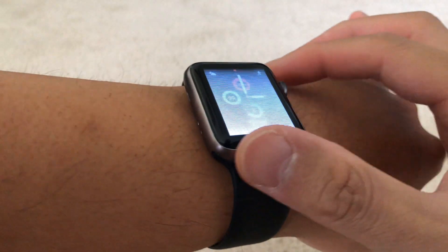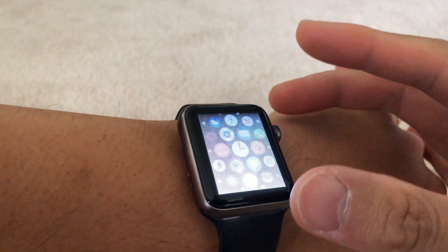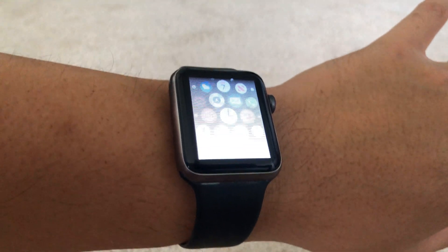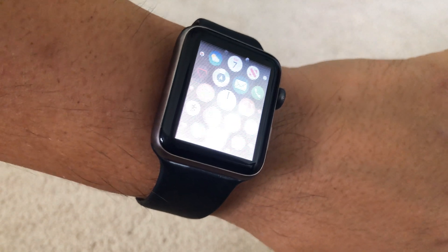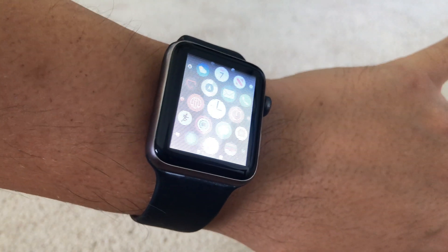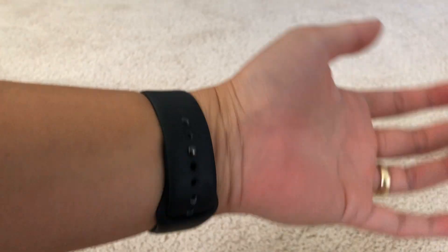I've been using this Apple Watch 3 with GPS for about a year plus now and it's been through a lot. It's been through marathons, hundreds, thousands of miles on bike and on running. It's been with me every day for work and it's served very well. I love the product — it's great.